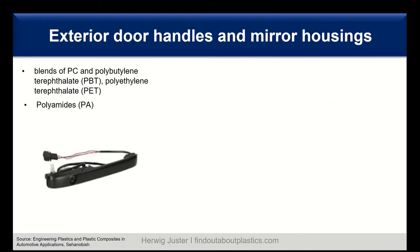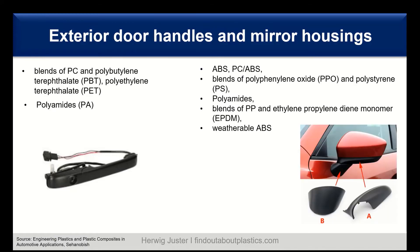For exterior door handles, several materials have been tried: polycarbonate, blends of polycarbonate with polypropylene terephthalate (PPT) or polyethylene terephthalate (PET), and also polyamides. In the end, the dominating material is the different polyamide types.